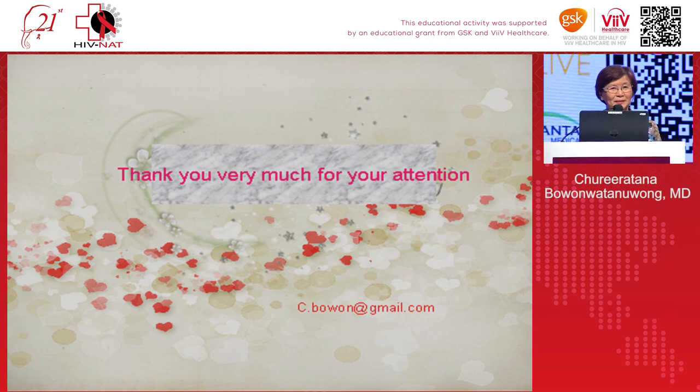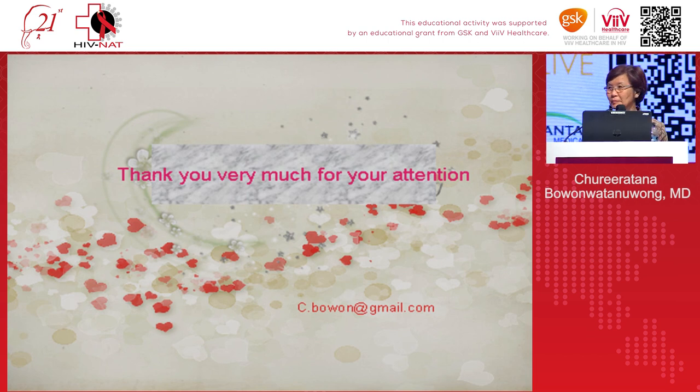Thank you for your comments and information. Are there any further questions or comments? Thank you, Dr. Chulilat.